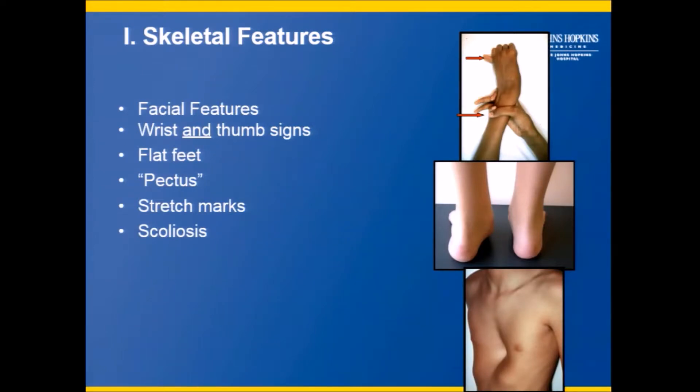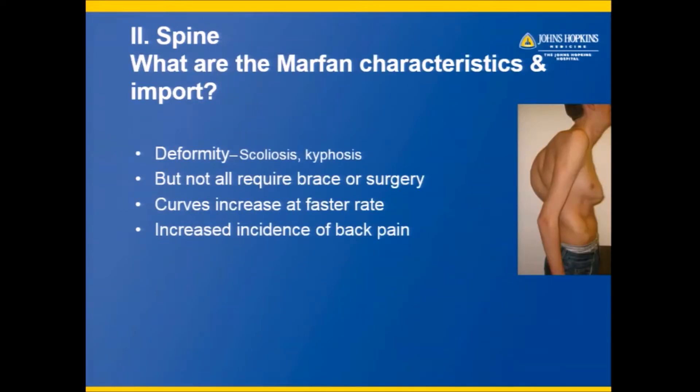The skeletal features you should look for are facial features with a long, narrowish facial structure, long thumbs, flexible and long wrists and fingers, flat feet, an inward sternum, stretch marks on the skin, scoliosis, and a few other features. If you start to see a number of these, you should be suspicious.